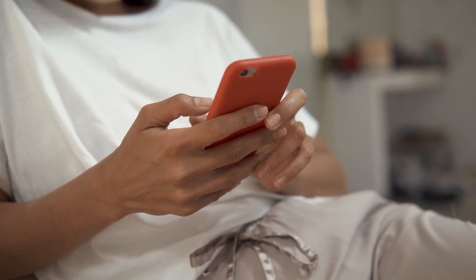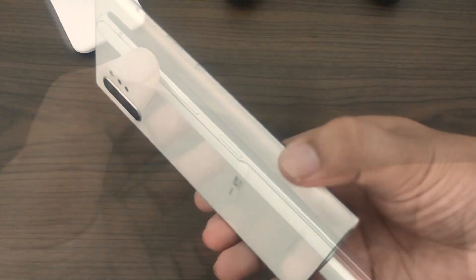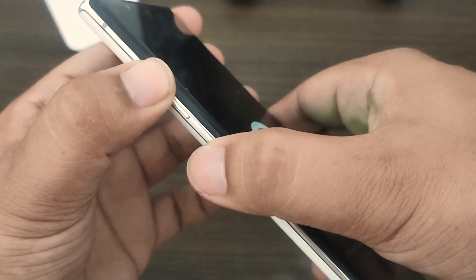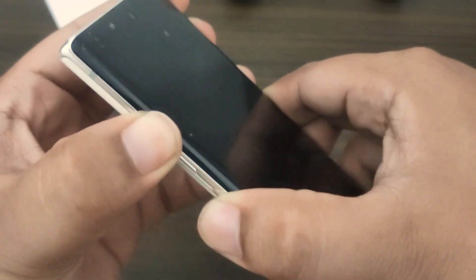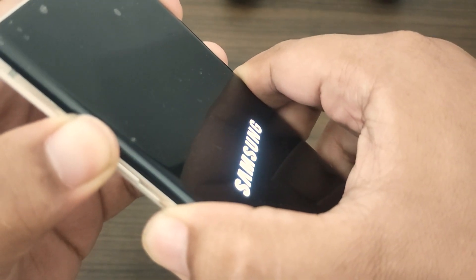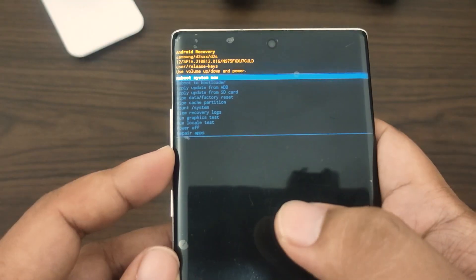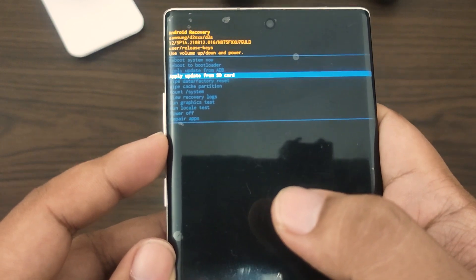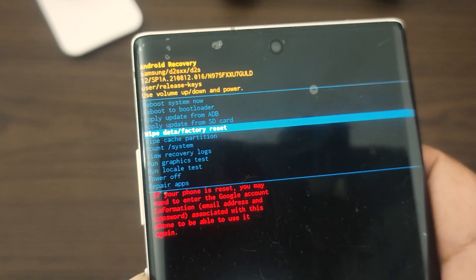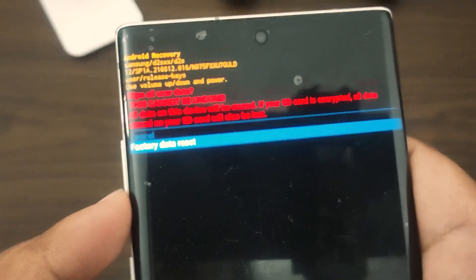Here are the steps. Turn off your Samsung device. Connect your Samsung device to a computer using a USB cable. Hold the power key while pressing and holding the volume up key. Release the buttons when the Samsung splash screen appears. Use the volume down button until the wipe data factory reset option is highlighted. Select wipe data factory reset by pressing the power button. Select yes and allow several seconds for the factory data reset to complete.